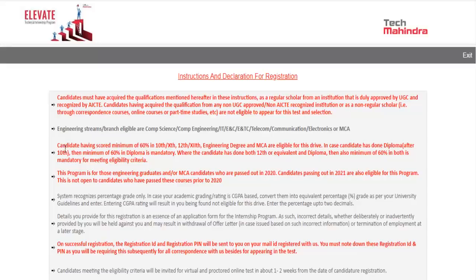You need to have a minimum of 60% in 10th, 12th, and your engineering degree or MCA to be eligible for this drive. This opportunity is for 2020 and 2021 batch only — candidates who passed before 2020, such as 2019 or 2018, are not eligible.